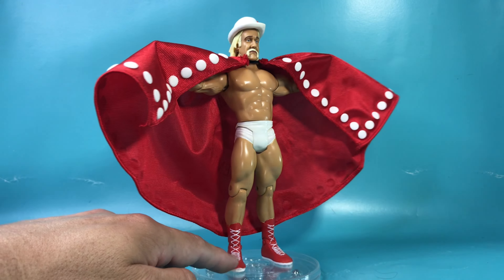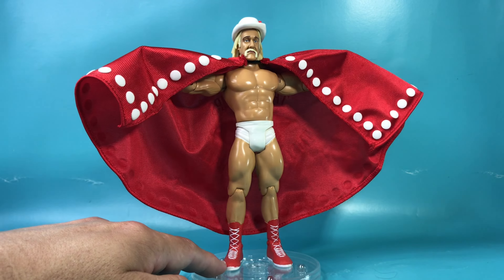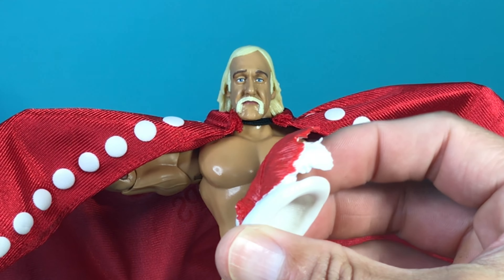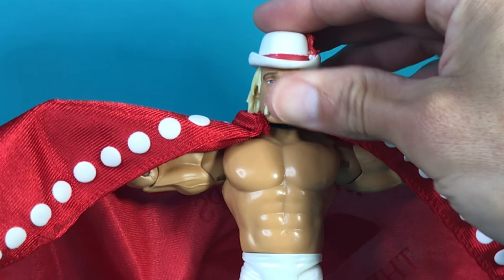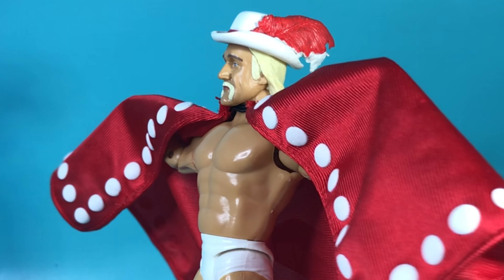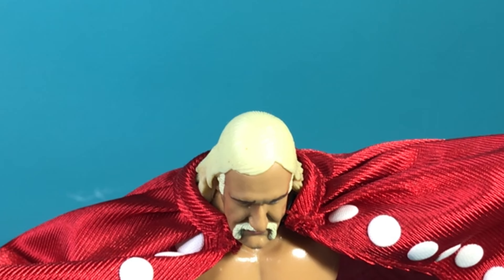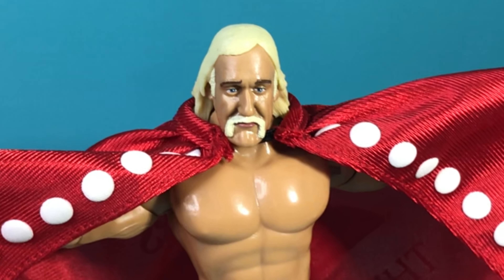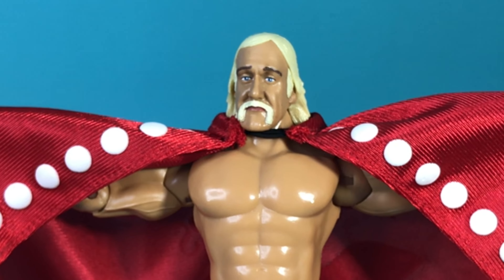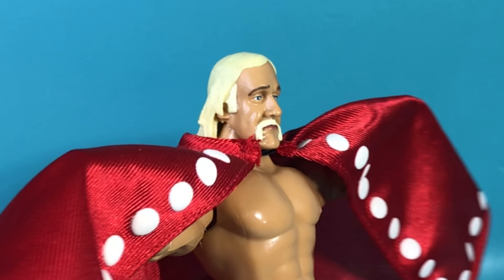Before I say anything negative about this figure, I want to look at all the positives. Starting off, this hat — it looks pretty great. It fits on him a little loose, but I think it looks fantastic on him. This is when Hulk Hogan still had hair, so he must have been very happy with this figure. And the likeness — I think it's dead on. This is a great likeness.